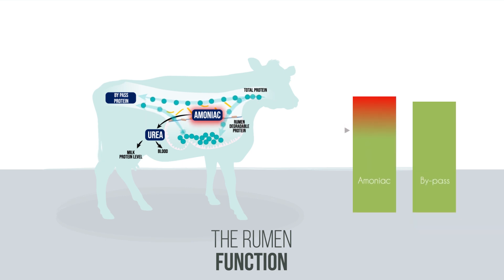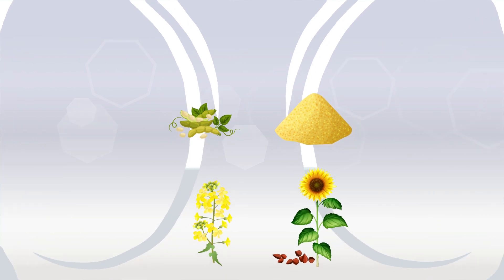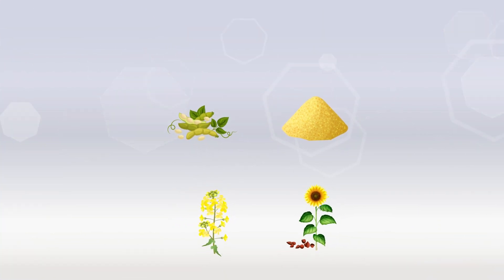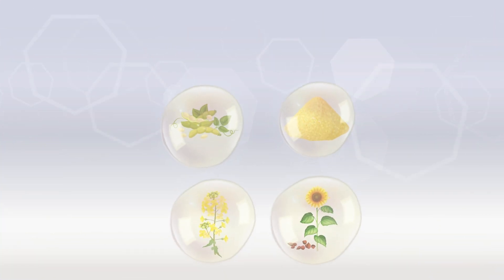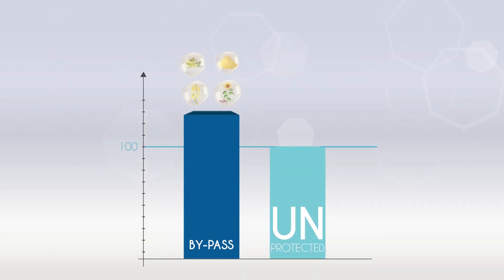The challenge is to ensure a good balance between rumen-degraded protein and bypass protein in order to optimise protein efficiency, performance and reproduction. One option is to select specific natural or processed raw materials that are sources of bypass protein. But these raw materials are often expensive.